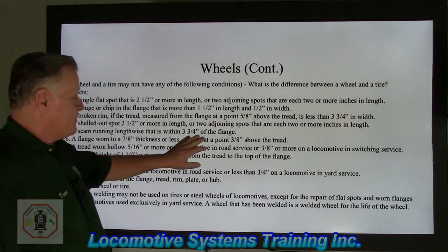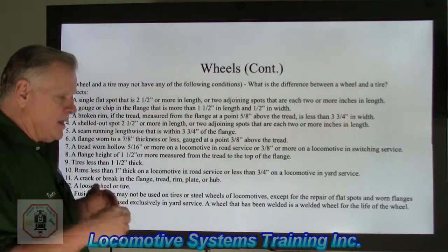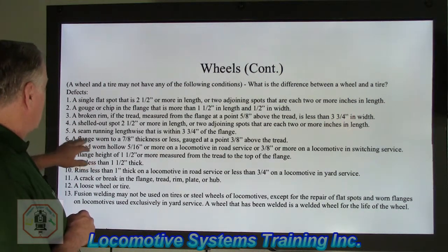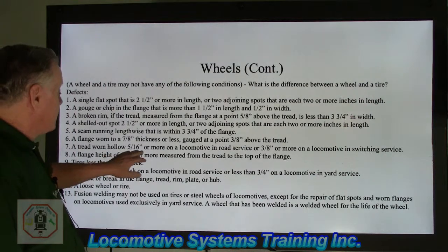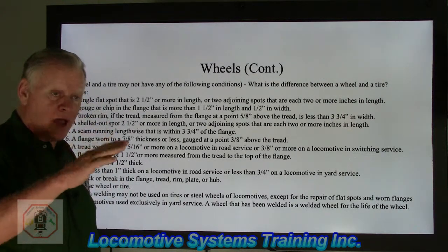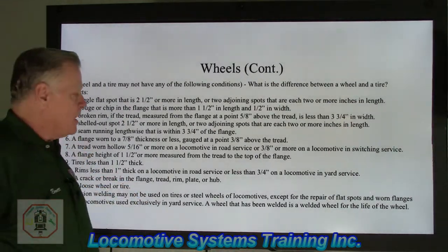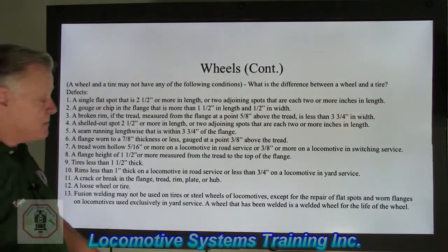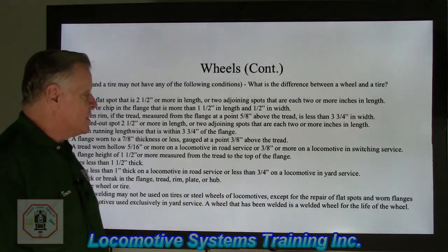A seam running lengthwise within three and three-quarter inches of the flange — that seam would run parallel to the wheel itself. A flange worn to seven-eighths thickness or less, gauged at a point three inches above the tread. A tread worn hollow five-sixteenths or more on locomotive and road service, or three-eighths of an inch or more on locomotive used in switching service. As the locomotive goes down the track, that tread area gets worn hollow — normal reaction between a steel wheel and steel rail. A flange height of one and a half inches or more measured from the tread to the top of the flange. Tires less than one and a half inches thick; rims less than one inch thick on road service and less than three-quarters on yard service.